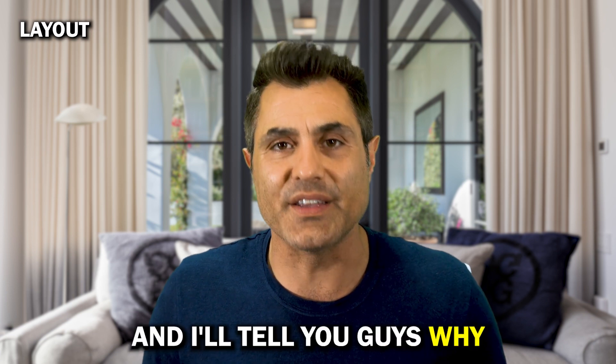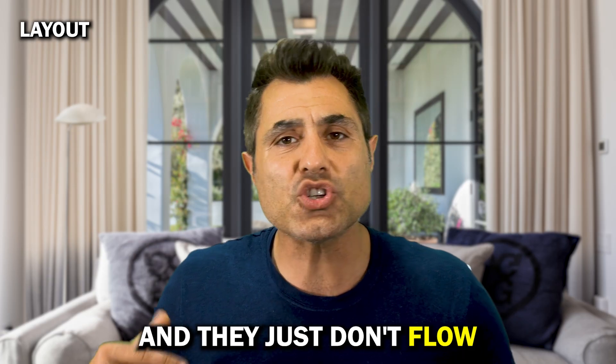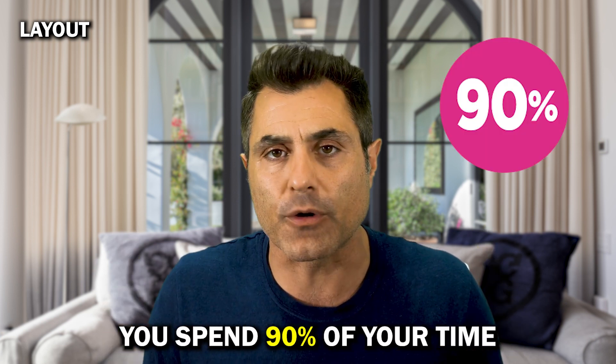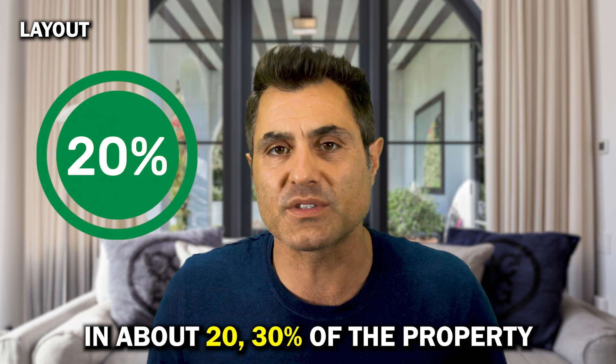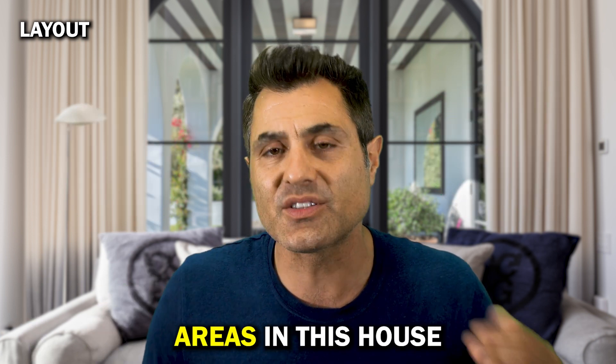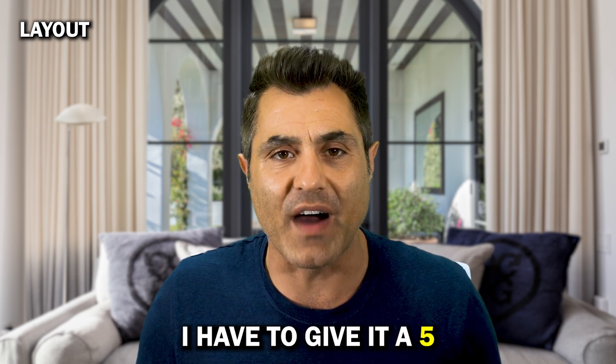Layout: it's disconnected. There's a west wing and an east wing and they just don't flow well with each other. I really think you will spend 90% of your time in about 20–30% of the property and won't get much use from some of the areas, just the way the flow runs. For that reason I have to give it a 5.